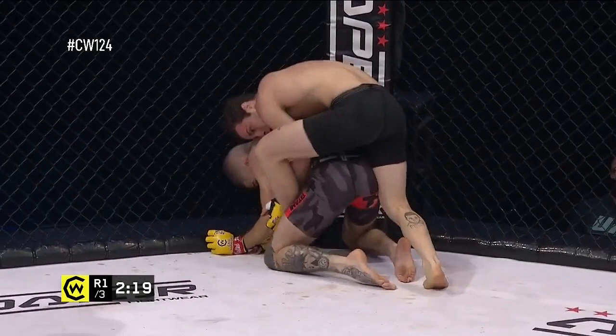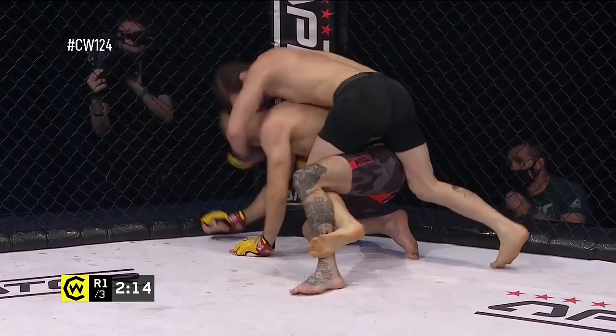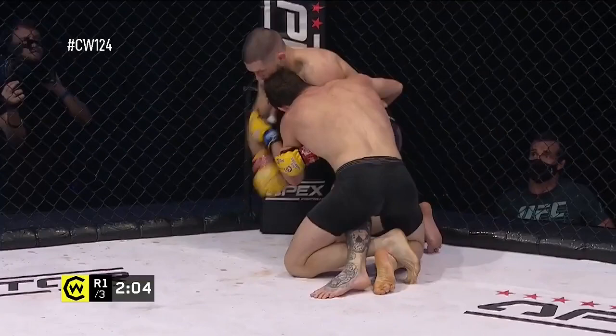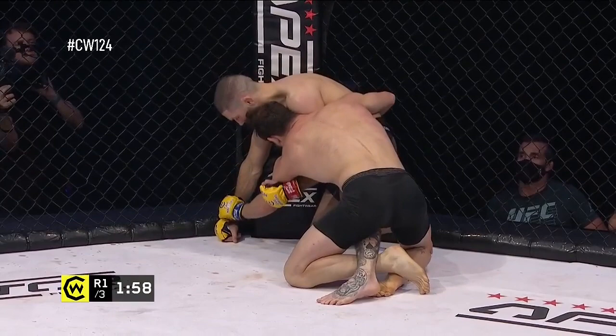First hook comes in for a possible back attempt here. He's right in front of his own corner — head coach of Shora Mamei, Richard Shaw. We've seen him be so instrumental in the careers of many fighters that have come through Cage Warriors, the likes of Jack Marshman, Chris Edwards, and of course his son Jack.